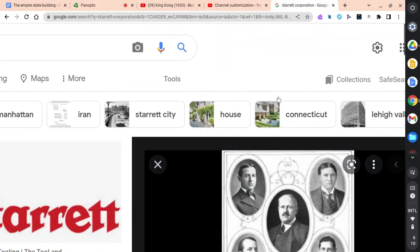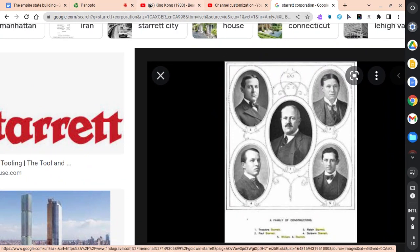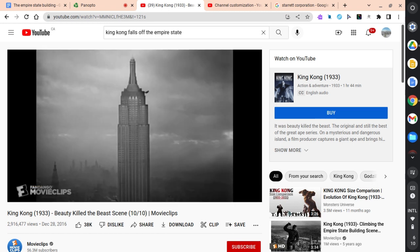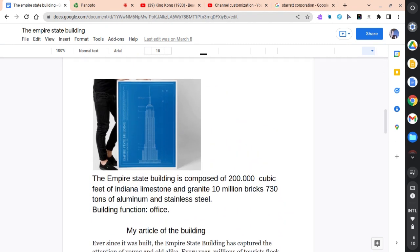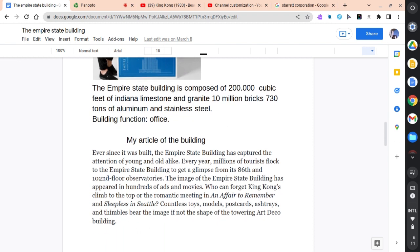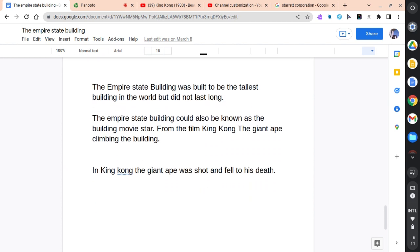Good day, everyone. We're going to be talking about the Empire State Building, the Starrett Brothers Inc., and how the Empire State Building was a movie thing. We're going to talk about what it is composed of and what materials it's built from, the exact cost of the building, and how it was the tallest aircraft dock ever. Let's get started, shall we?